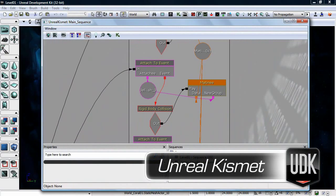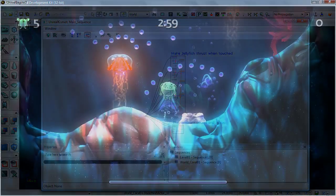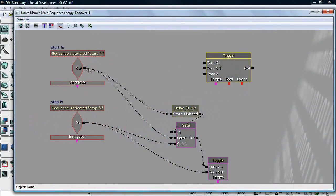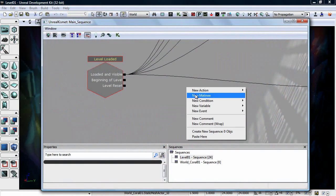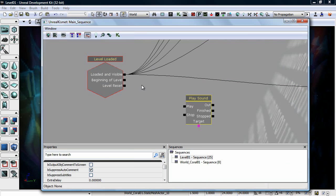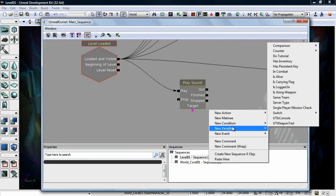Kismet is an in-editor scripting system. A lot of parts of building a game are scripting things and making game events work. So Kismet allows us to have one of our designers actually go in and use a visual interface to define what is going to happen in sort of an event-driven system. For instance, we may want to activate music — we can simply drop down a level-started event and then draw a line from that to play the music.